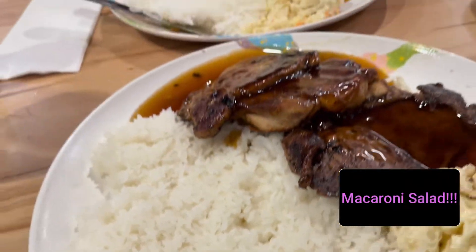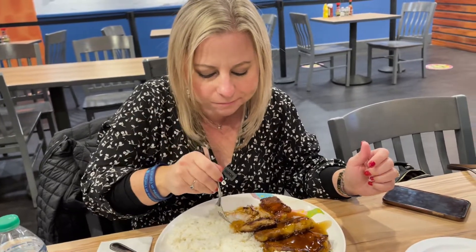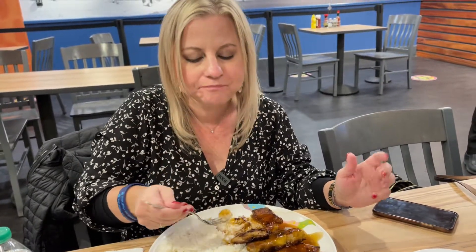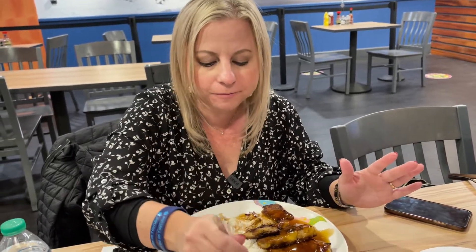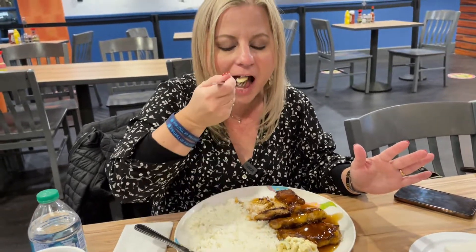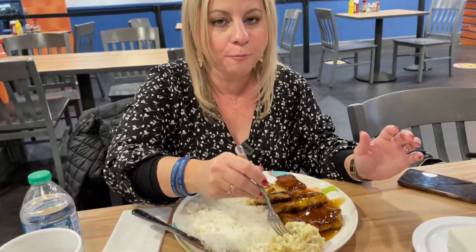I'm going to take a bite of chicken and let you know what I think. It's juicy and flavorful. Rice is good. And the macaroni is on point.